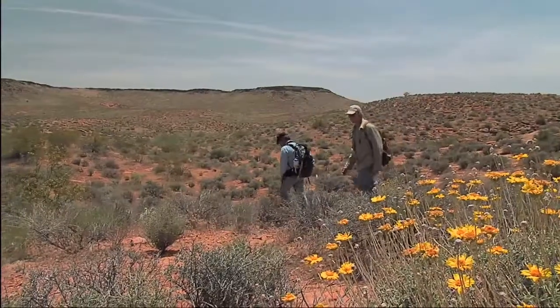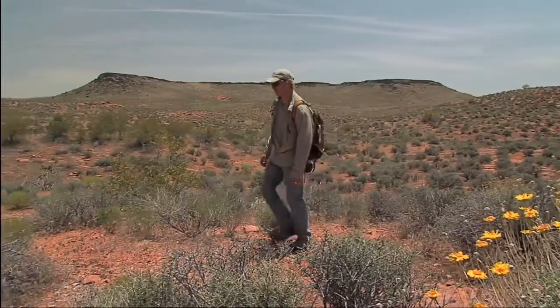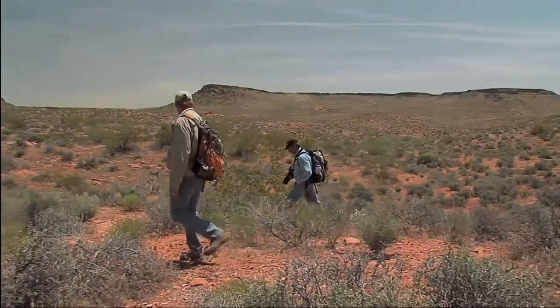But perhaps science can yet turn the tide. Science can give us a lot of information on how best to manage populations and areas in which the tortoises live.